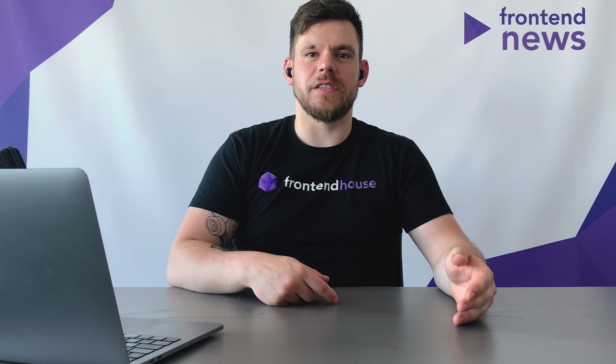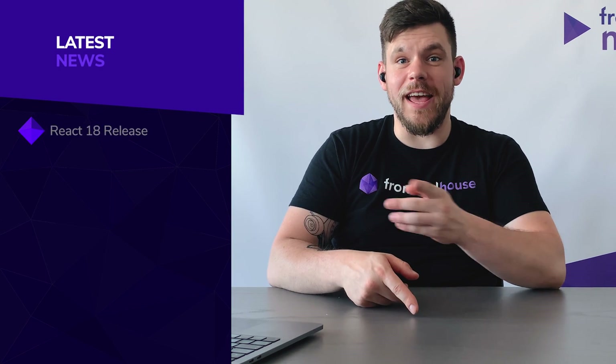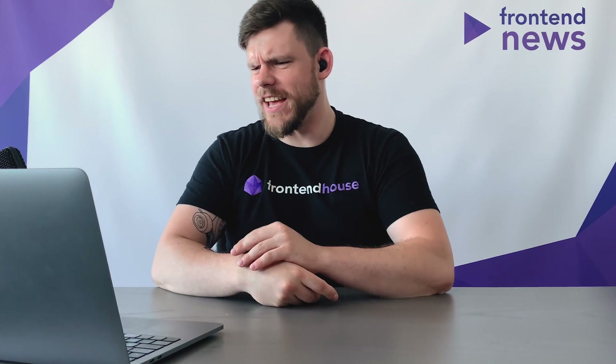So for the first news, something big — I want to speak about the React 18 release. If you want to build something in React 18, reach us definitely, we're gonna do it for you. Visit our website and contact forms. We are here, ready to answer your questions. The website is frontendhouse.com.